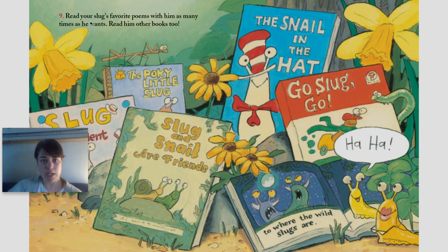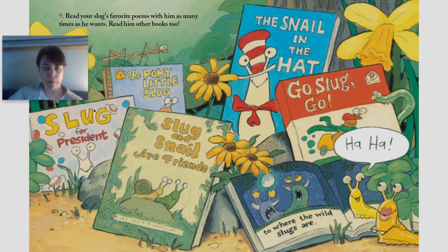Number nine: read your slug's favorite poems with him as many times as he wants. Read him other books too. So here they've got Slug for President, The Little Pokey Little Slug, Slug and Snail Are Friends, The Snail in the Hat, Go Slug Go, To Where the Wild Slugs Are. Ha ha.